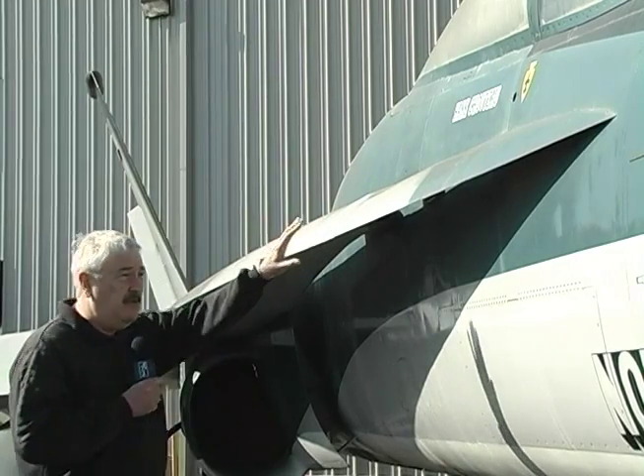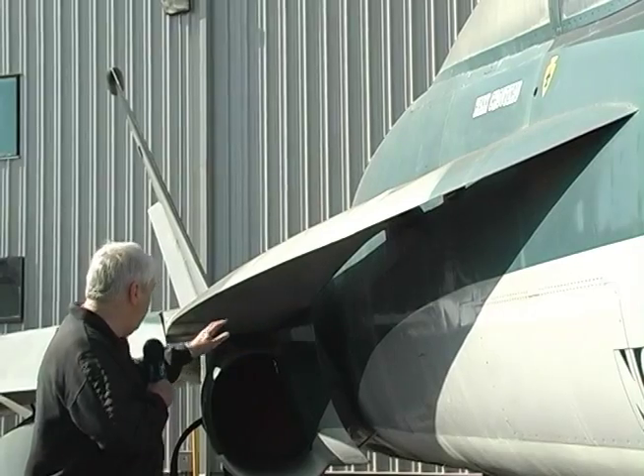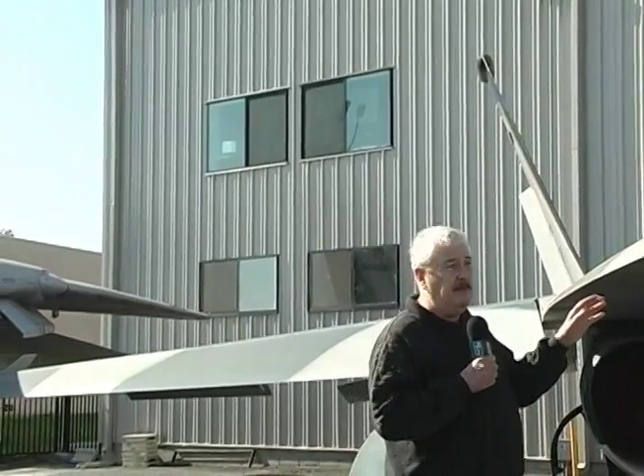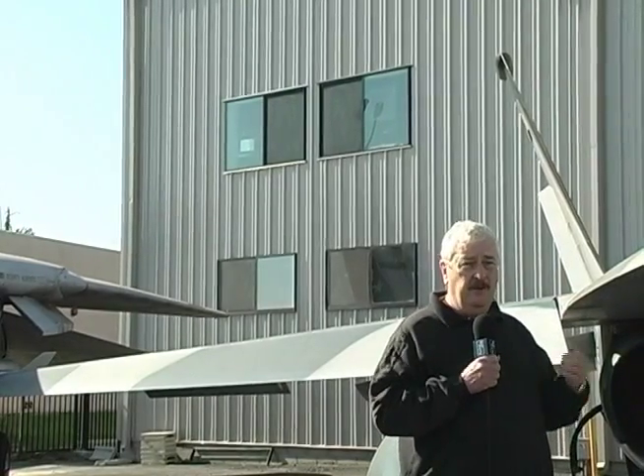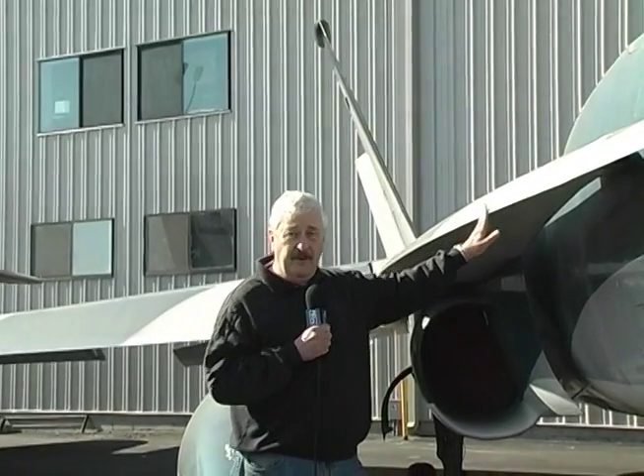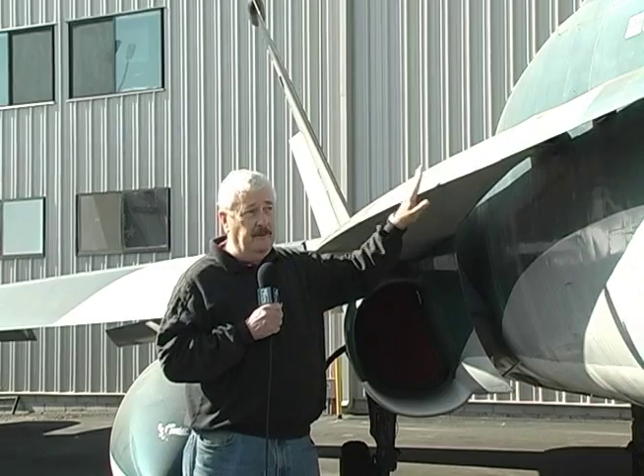One of the unique features of the YF-17, which has found its way into all models of its successor aircraft, the Navy's F-18, is this leading edge extension. Structurally it is part of the fuselage, but aerodynamically it's part of the wing — it is an extension of the leading edge of the wing. It was pioneered on the Northrop Grumman F-5 aircraft, where it was found desirable to modify the airframe to operate at very high angles of attack, even at low speeds, and still maintain controllability. This carried into the YF-17 and now the F/A-18s, all of which you'll see on board Navy ships.